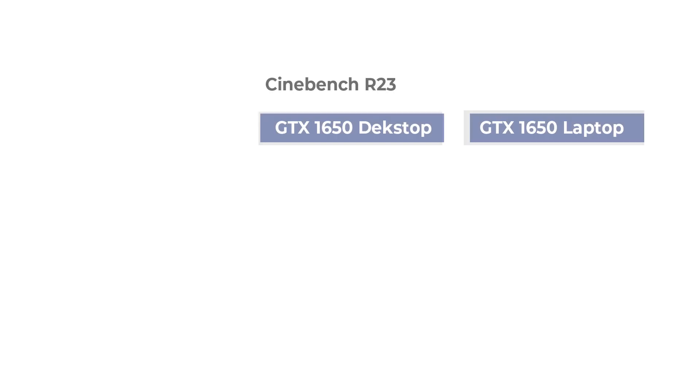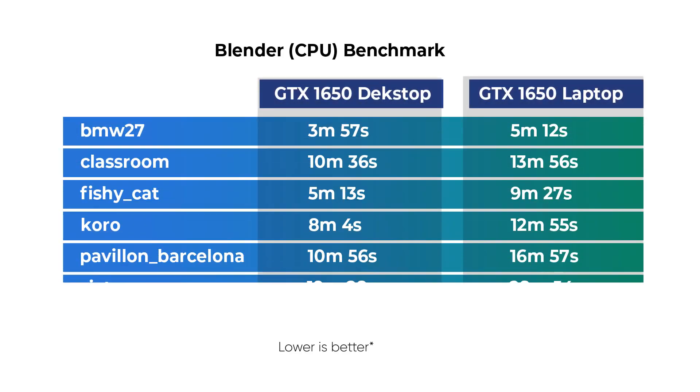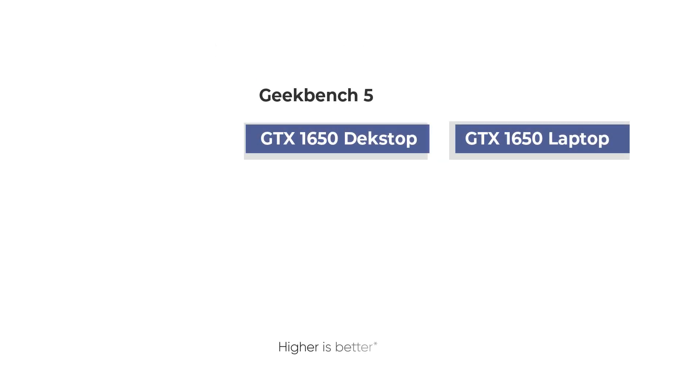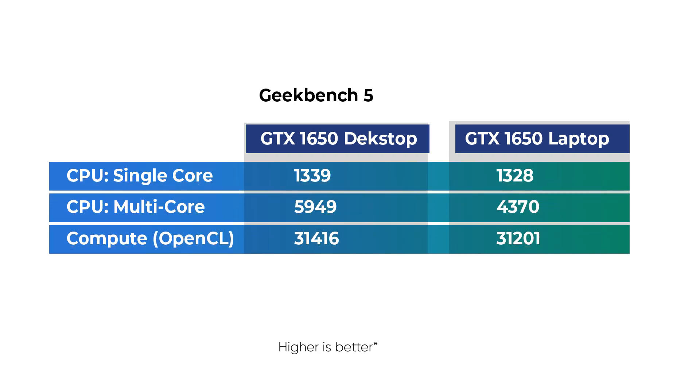Because of these differences, the desktop performs better than the laptop in synthetic benchmarks such as Cinebench R23 and Blender. The laptop achieves a neck-to-neck single-core score as the desktop on Geekbench 5, though there is a variation between them in multi-core and OpenCL points. The Unigine Heaven test averages 89 fps on the desktop compared to 60 fps on the laptop.